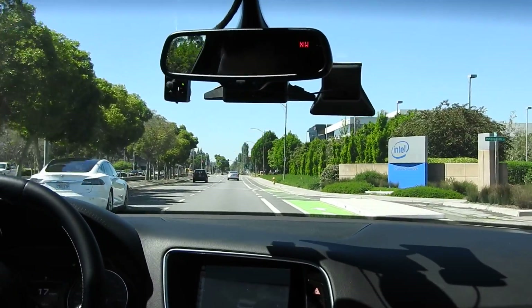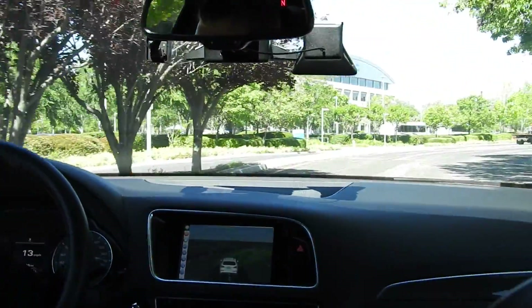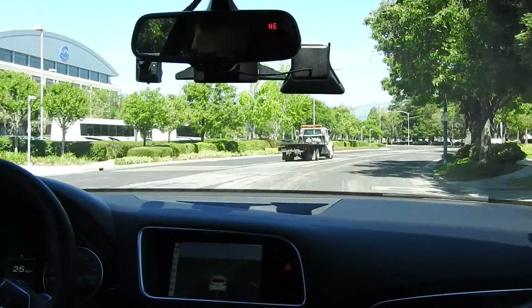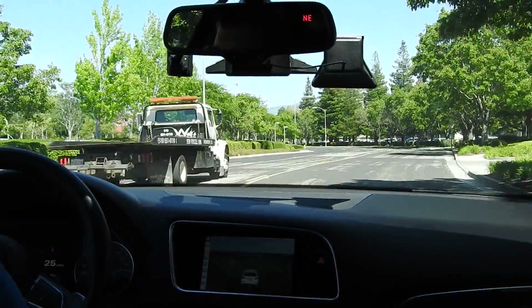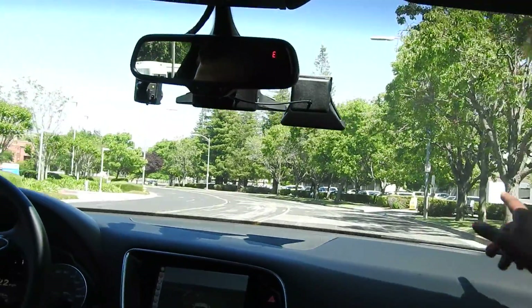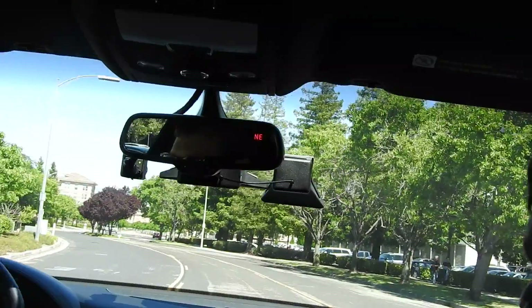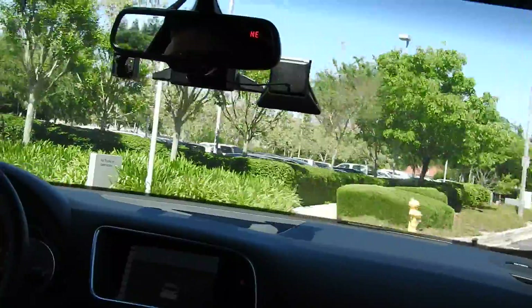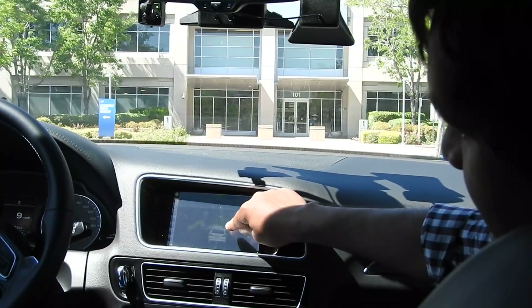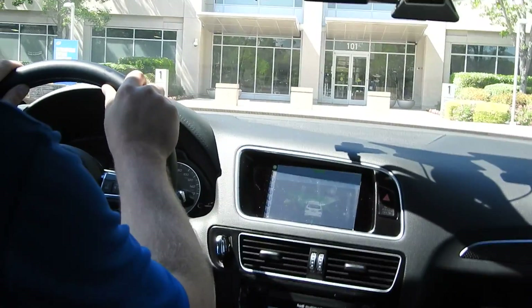The car knew the turn was coming, so it slowed down just like a normal human would. Everything has been in auto mode since we left. We're going to take this left also in autonomous mode — there's a checkpoint it knows it needs to get back to. It's turning here into this driveway, and here's the checkpoint on the map which it needed to hit. We've hit that now, so Anthony will take over in manual mode. Thank you.